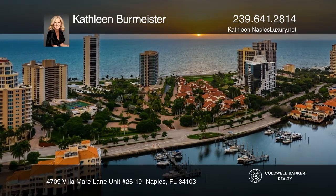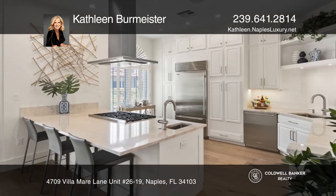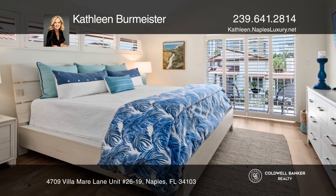Don't miss this three-story villa on Park Shore Beach with a private elevator, two-car attached garage, three bedrooms plus den, three and one-half bathrooms, a gorgeous guest suite on the patio level, and an amazing chef's kitchen.